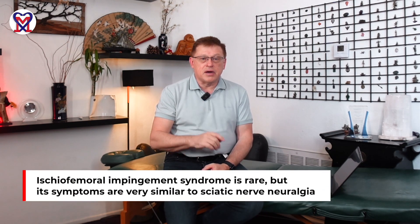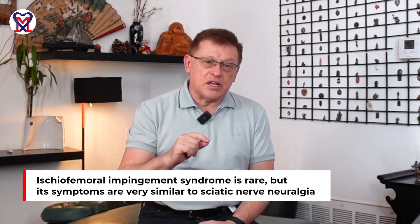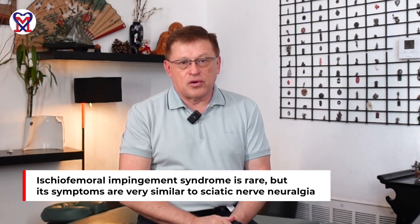But when it does happen, ischio-femoral impingement syndrome will mimic sciatic neuralgia. The only differentiating sign is the presence of pain on the front of the hip.